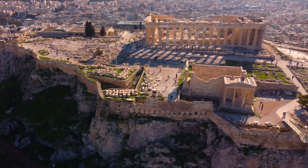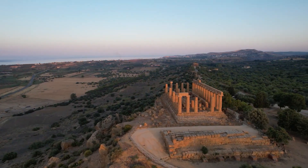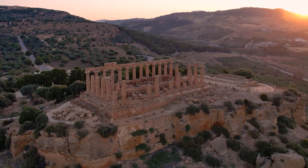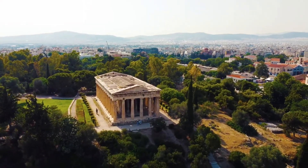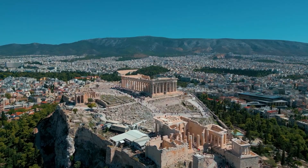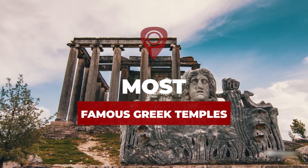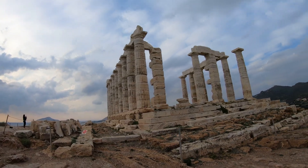The most important and widespread building type in ancient Greece was the temple. The first stone temples appeared sometime during the early 6th century BC and began to appear in large numbers in the next century. The purpose of a Greek temple was usually to house a cult statue or emblem — religion did not require people to gather inside. Temples were primarily monuments to the gods. In this video, we explore the most famous Greek temples.